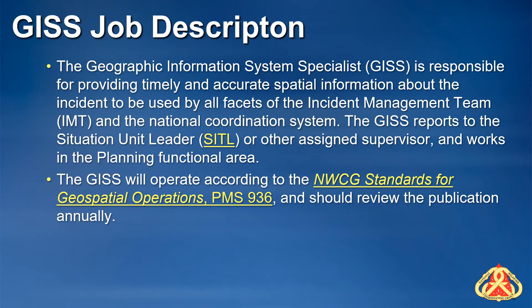What does a GISS do? Although this will be covered more fully in subsequent presentations, the job description in PMS 310-1 states: the GISS, working in accordance with national standards, is responsible for providing timely and accurate spatial information about the incident to be used by all facets of the incident management team and the national coordinating system.